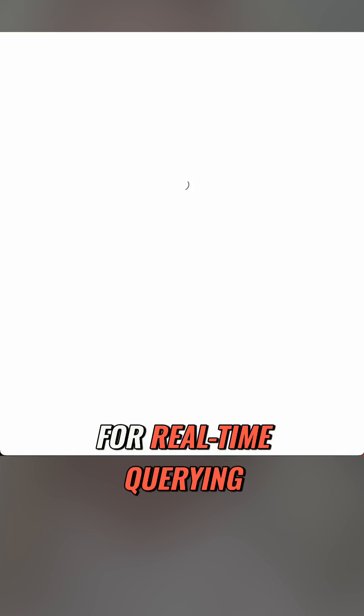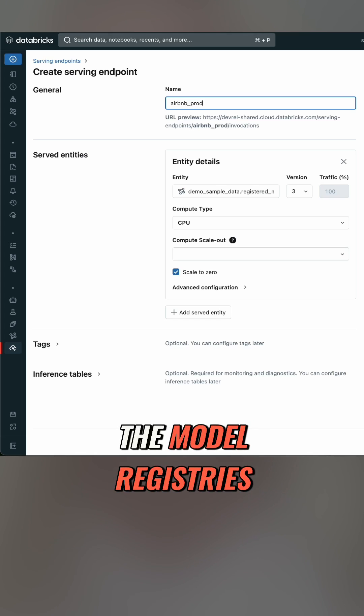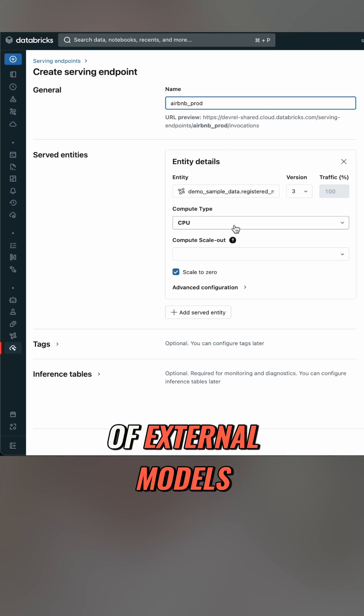Let's say we have a model — I've registered it — and I want to make it available via an endpoint for real-time querying. I go to serving, create new endpoint, name it, and pick my model from either Unity Catalog, the model registries, or this new preview of external models.